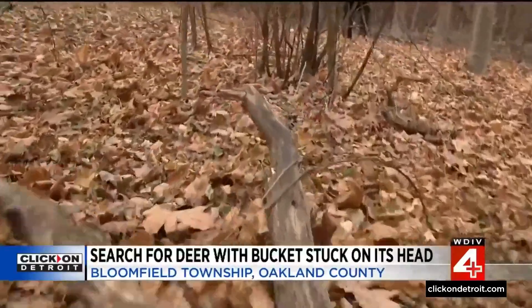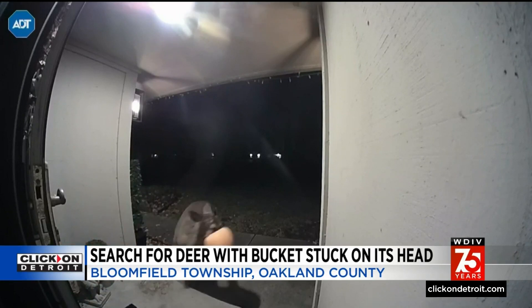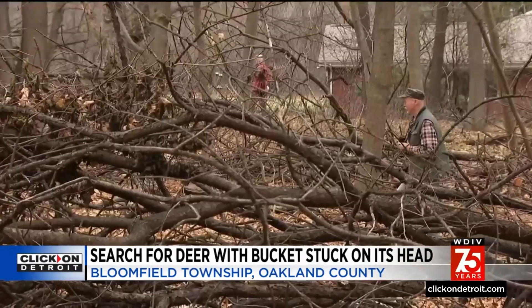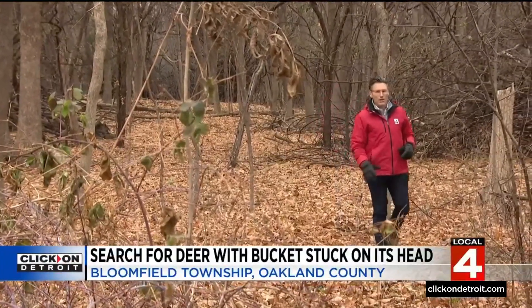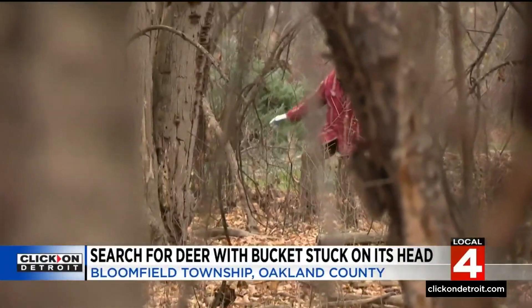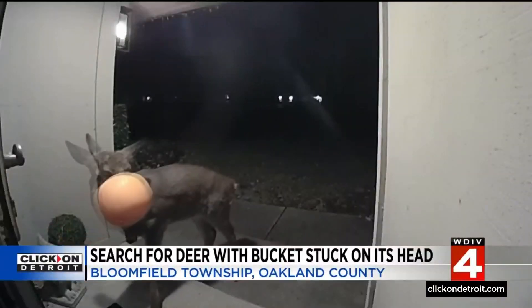Township firefighters have also been on the hunt. The last thing anyone wants to see is a deer suffering — it can't eat or drink. It can see, which lets it run around, but it's only going to be able to do that for so long. A call to the group In Defense of Animals brought more volunteers out. We're the ground crew; we usually do waterfowl rescue. You're probably wondering what we'd actually do if we found the deer, and to be honest, nobody has worked that through. But the ideal situation would be that someone finds the bucket lying on the ground.